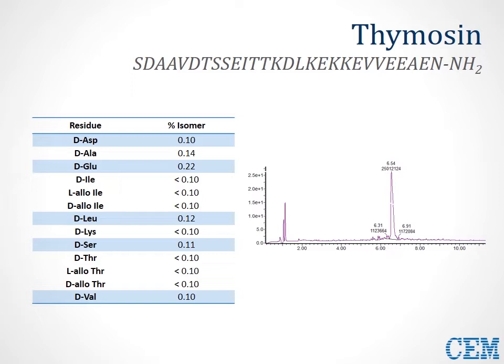CAT GmbH takes the crude peptide, hydrolyzes the sequence, and introduces the monomers into chiral GC analysis to collect data. From this chiral GC data, we can see very, very low epimerization levels for all residues in the sequence.